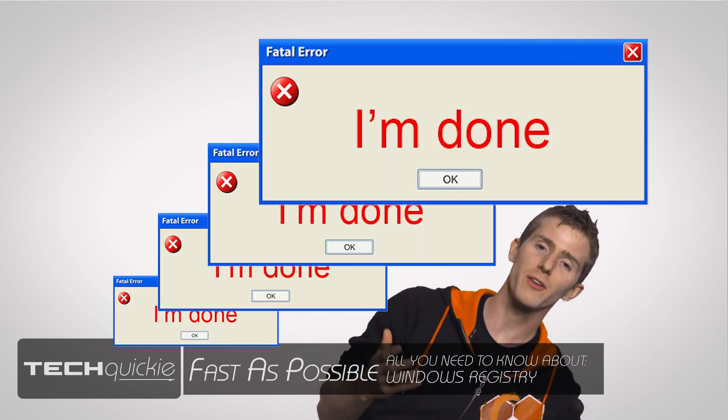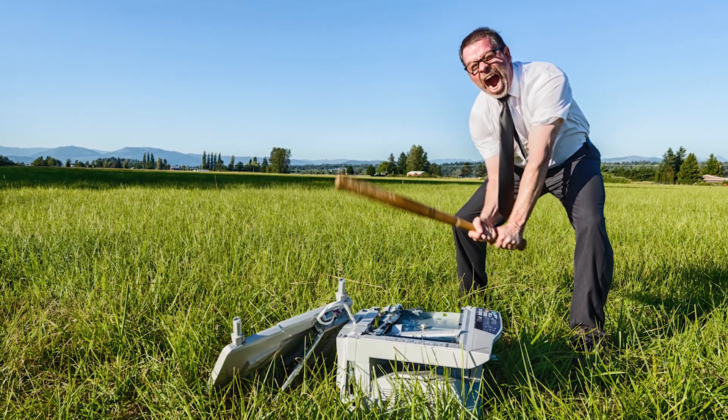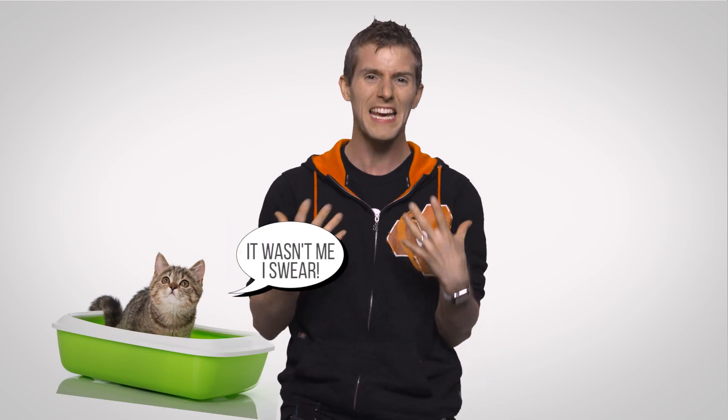Cryptic error messages are something that pretty much everyone has had to deal with at some point — from the console gamer suffering the Xbox 360's red ring of death, to Michael Bolton from Office Space wondering what PC load letter actually means. But if you're a Windows user, you've probably encountered messages about a problem with the registry, as well as shady banner ads and TV commercials telling you to buy a registry cleaning utility. So what exactly is this mysterious registry, why can issues with it cause problems for your PC, and does it really need to be cleaned periodically like some kind of digital kitty litter box?